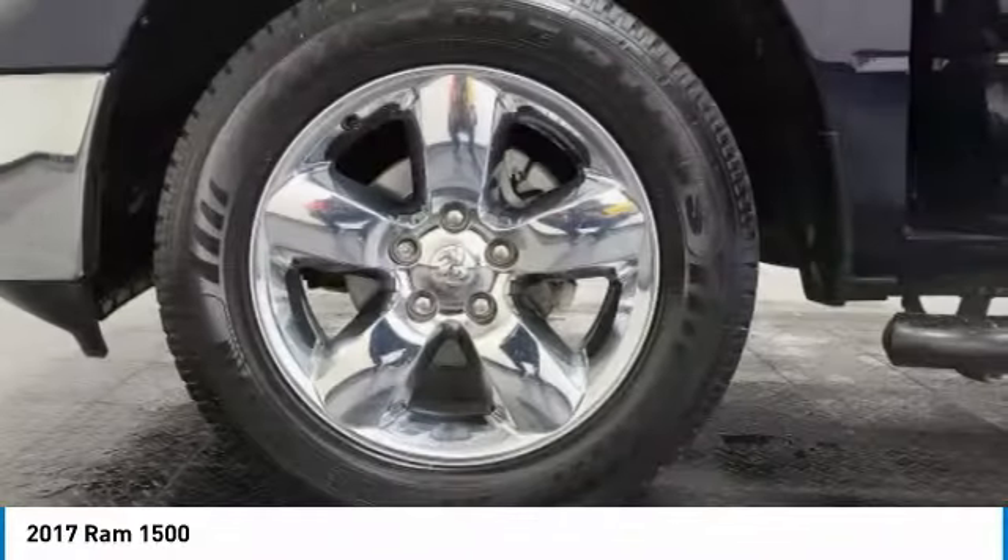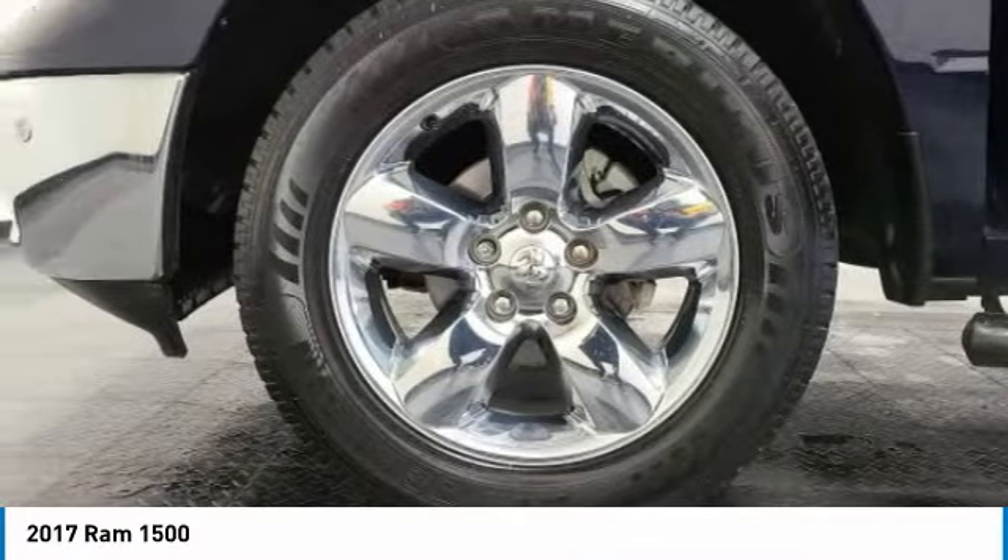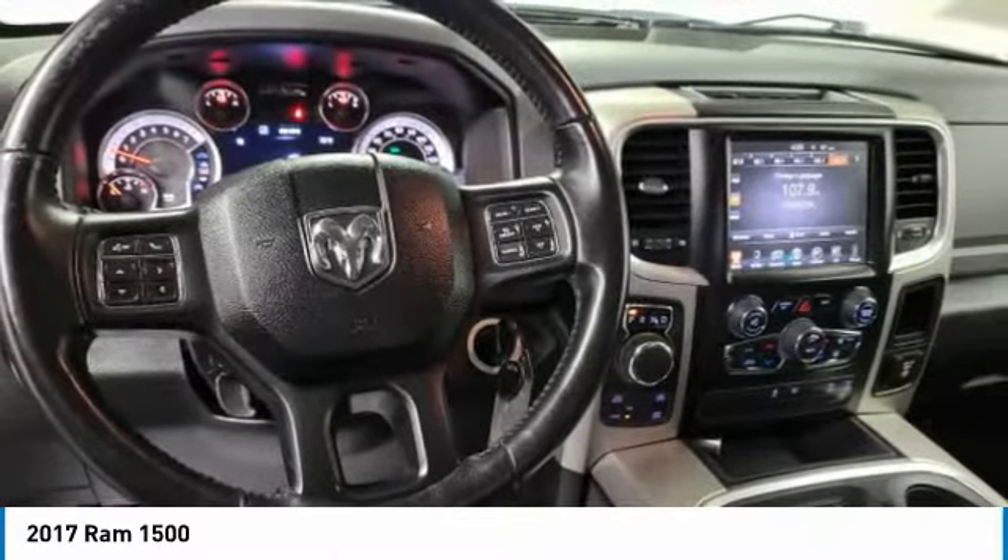This vehicle has less than 60,000 miles. Here are some of this vehicle's great options: 4-wheel drive,